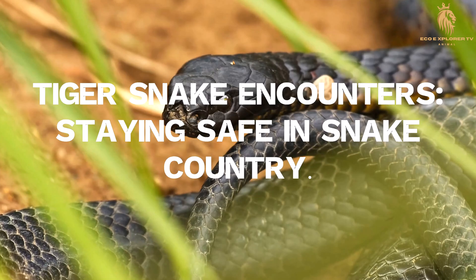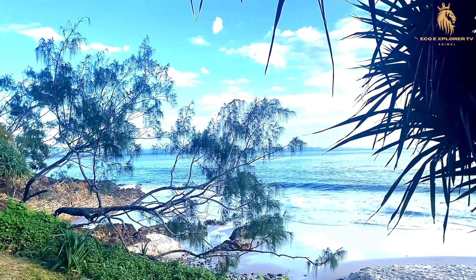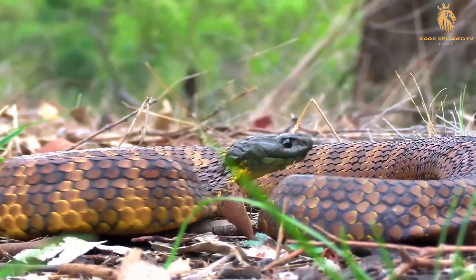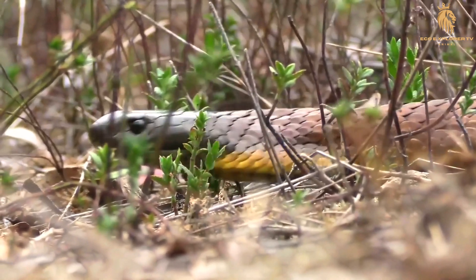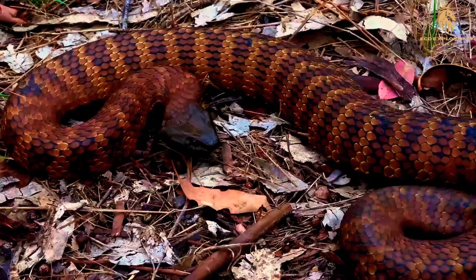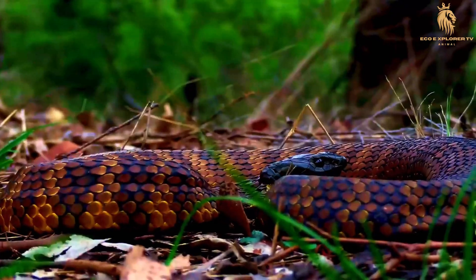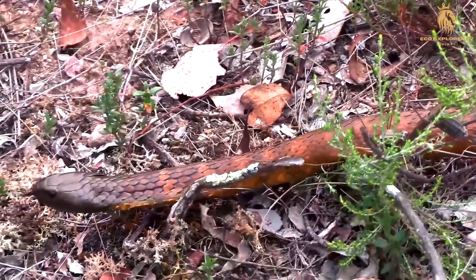Tiger snake encounters are a reality in many coastal areas of Australia, where these venomous serpents share their habitat with humans. While encounters can be unnerving, understanding their behavior and taking precautions can significantly reduce the bite risk. The key to avoiding tiger snake bites is to be aware of your surroundings. When venturing into areas that harbor tiger snakes, be vigilant and watch where you step. Avoid tall grasses, dense vegetation, and rocky regions where snakes hide.